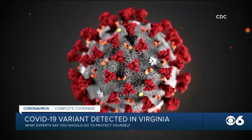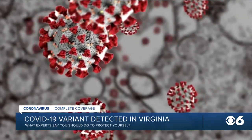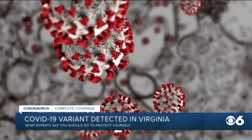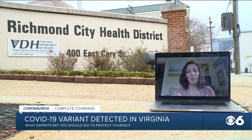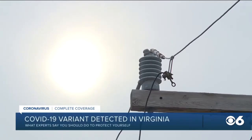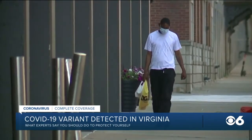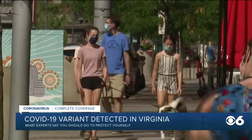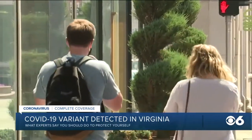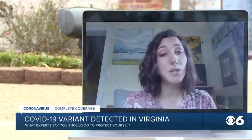A new variant of the COVID-19 virus called B.1.1.7 is believed to be more contagious based on observation by scientists. Officials say it will probably be seen in more places and become more common throughout the state. But just how much more contagious is still left to be determined. The first case of the variant was reported in Northern Virginia in an individual with no recent travel history, suggesting there is already community spread.